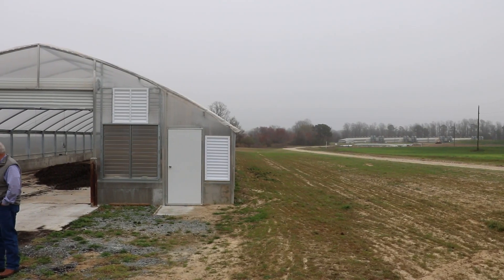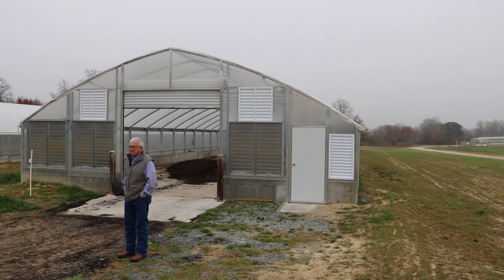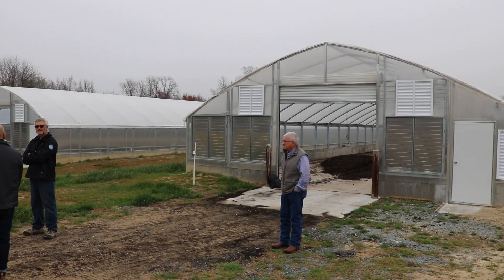I'm James Cox, Environmental Projects Manager at Smithfield. We're in Duplin County near Warsaw at a Smithfield company-owned farm where we have built two greenhouses to dry sludge.